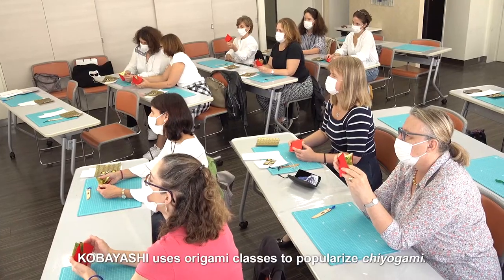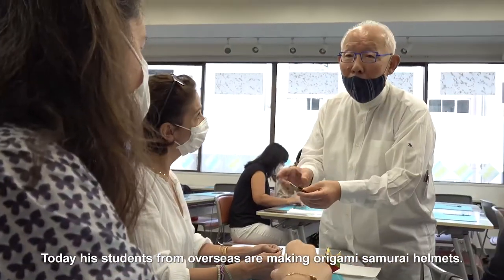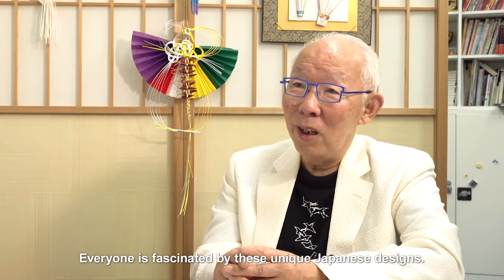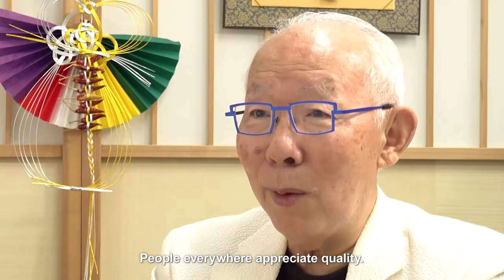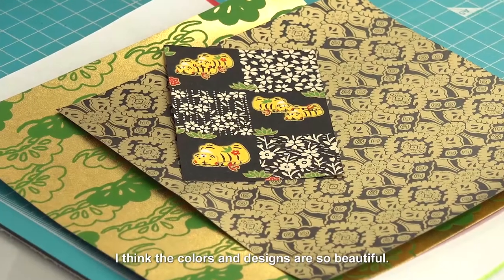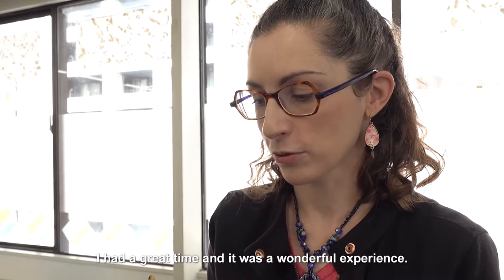Kobayashi uses origami classes to popularise Chiyoagami. Today, his students from overseas are making origami samurai helmets. Everyone is fascinated by these unique Japanese designs. People everywhere appreciate quality. One student shared: "This was the first time for me to see and work with real traditional Chiyoagami. I think the colours and designs are so beautiful. It was also my first time to make origami properly. I had a great time and it was a wonderful experience."